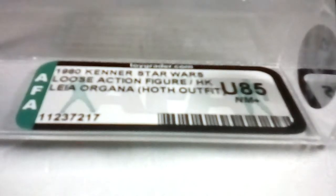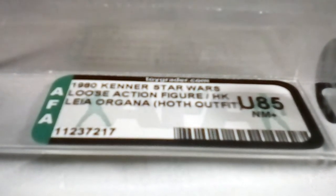That's the Leia — very nice figure. Brilliant figure. There she is: Hong Kong, Hoth Outfit, U85. I think I got this at a good price as well. So that's what I won on Saturday, and I've got the Boba Fett now. I think I'll leave the Death Star Droid because, okay, I can get free postage on it, but it's going to cost a bomb — everything adds up.